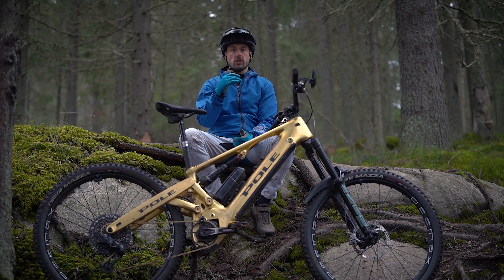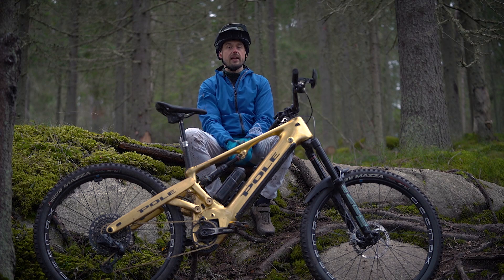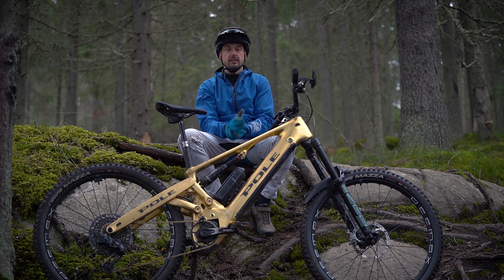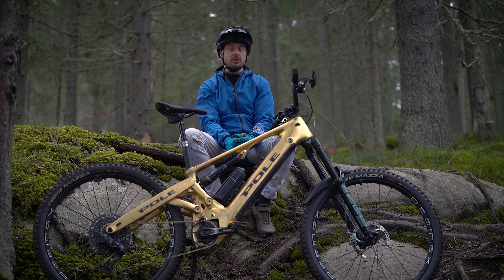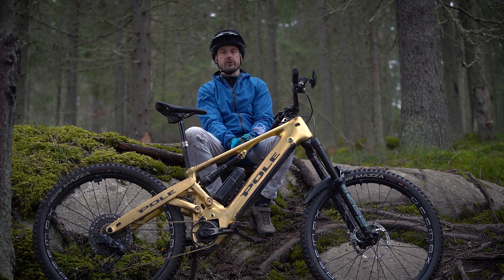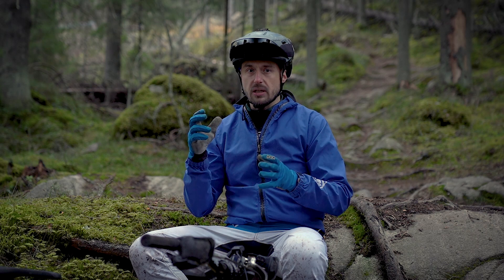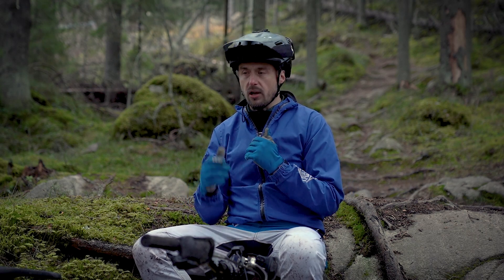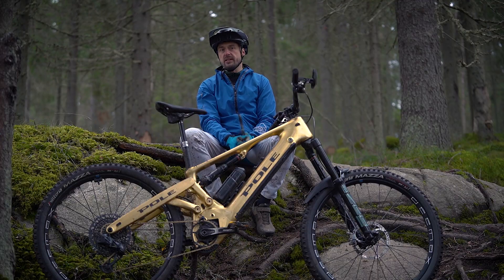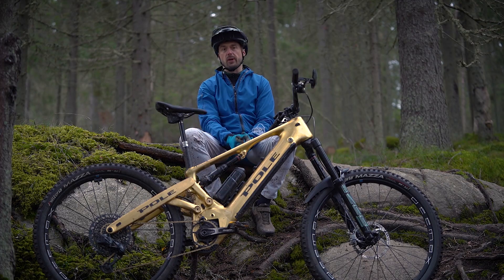When you reach the 25 km/h limit on a trail, it doesn't feel like the power just stops — it's quite elegant. Of course you can feel the 25 limit, and American customers have it at 32 km/h (20 mph), which I think would be even better for trail riding. It feels like you can accelerate faster, climb easier, and even manualing is easier with Bosch because the delivery of power is more elegant.